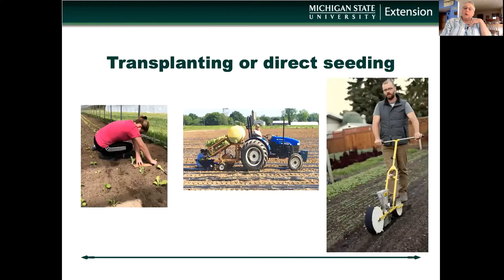Once the beds are prepared, the farmer can either transplant or direct seed. Transplanting can be by hand or mechanized if the farmer has that equipment, and here there's a nutrient solution to help the plants get a head start. Direct seeding is common for small-seeded crops like carrots and lettuce, and you notice that very fine seed bed that they've produced.